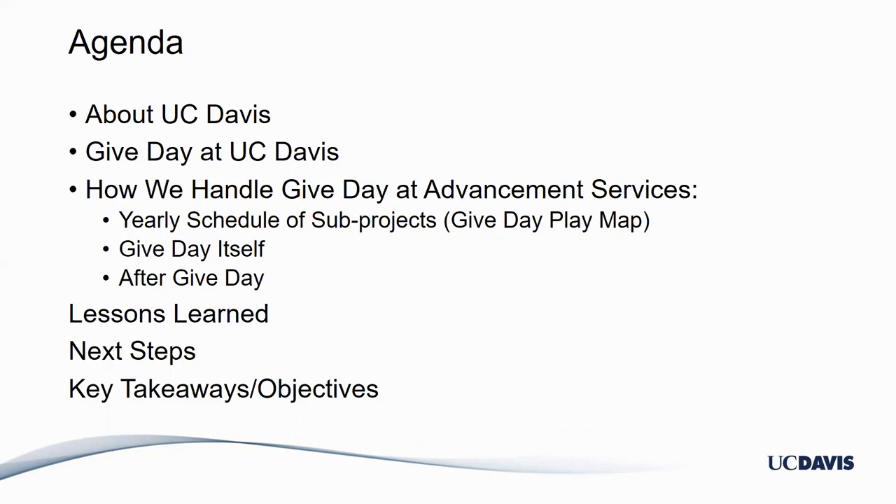What we really want you to know is this presentation is for everyone. Whether you have never done Give Day before and you're looking for ideas, or you've done it for several years and you're looking to see what other people are doing. Ultimately we're hoping you're able to glean something new from today's presentation and take it back to your shop and hopefully make your life a little easier. So here we go.